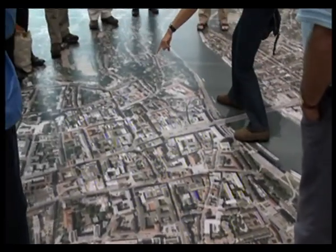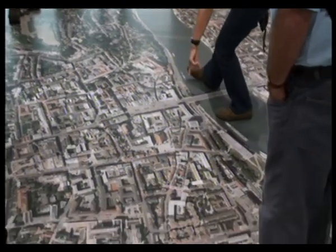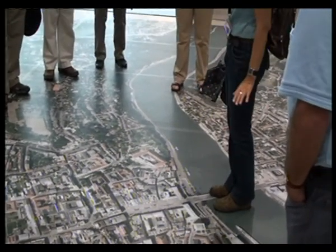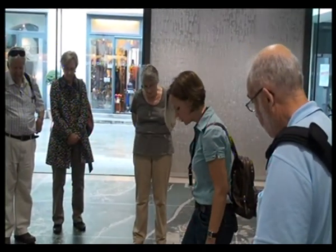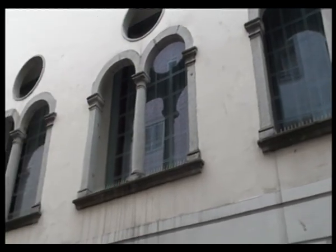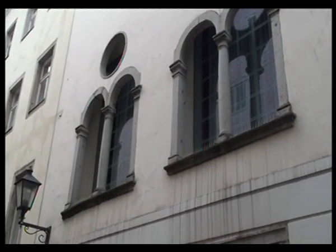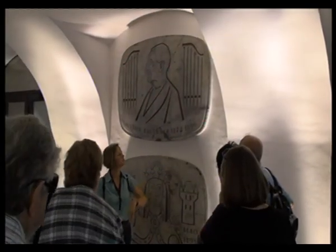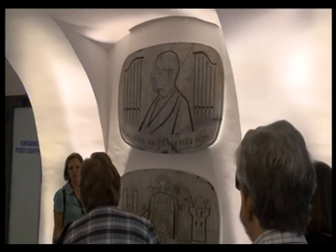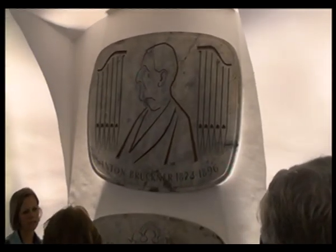You can see where the former moat was and a little bit of the city walls up here. This area was enclosed until 200 years ago — we had a city gate over here. By 1894 composer Anton Bruckner was so popular that he was granted freedom of the city. He was a wonderful, wonderful organ player.